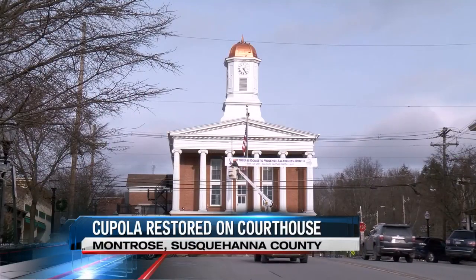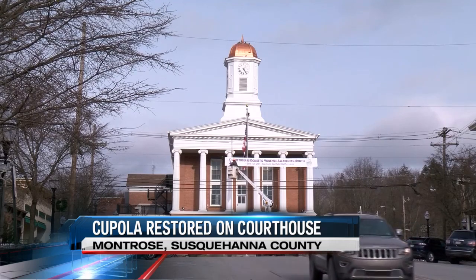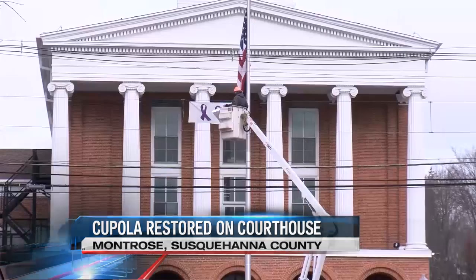The cupola, or clock tower, at the historic Susquehanna County Courthouse has just wrapped up its restoration. Eyewitness News reporter Eric Dable went to new heights on the courthouse roof to show us why the project was so necessary. When people think of Montrose, an image of the Susquehanna County Courthouse often comes to mind.